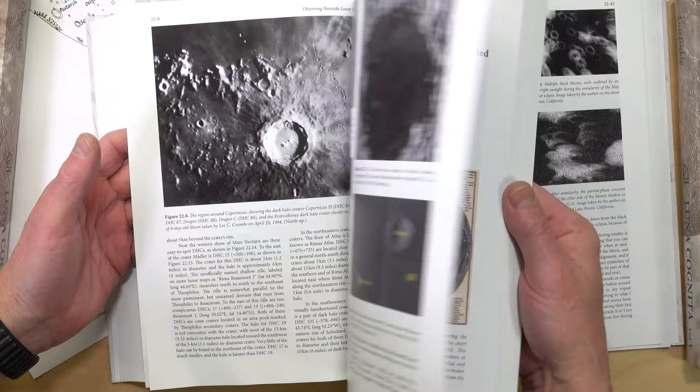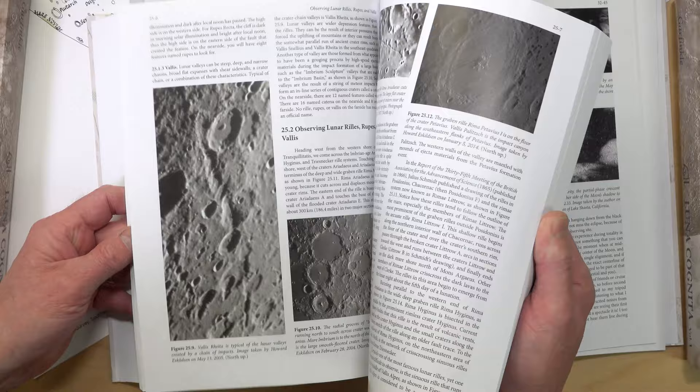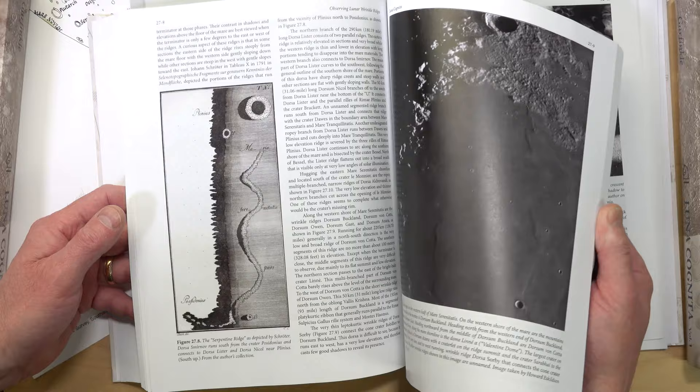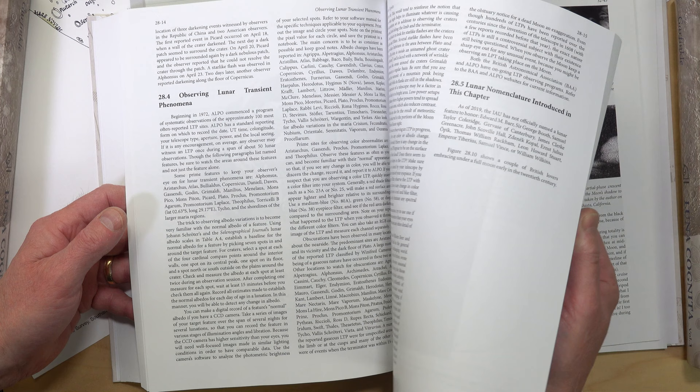Chapters 22 to 28 deal with all the different features found on the moon: craters, rills, valleys, domes, and much more. The treatment deals as much with observing them as it does with explaining their nature, with many excellent diagrams. Chapter 28 explores transient lunar phenomena (TLPs) — short-lived events that seem to change the color or visibility of a region, possibly explained by gas emissions or other temporary events close to the moon's surface.